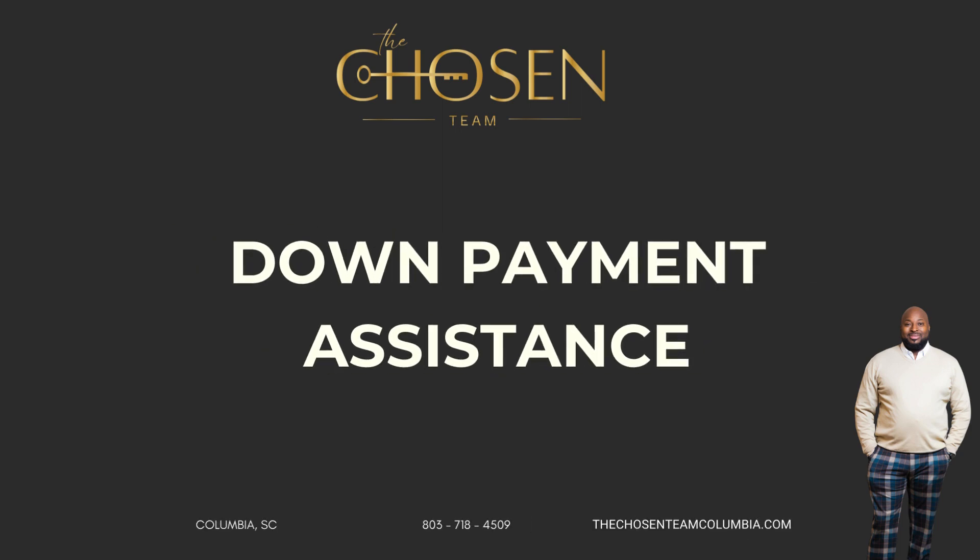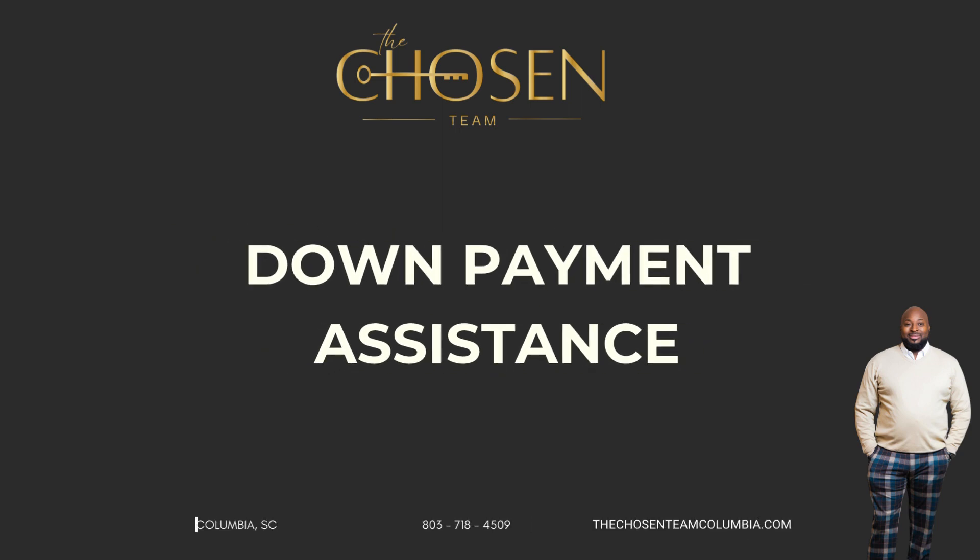Ready to buy a home but you need a little help? Let's talk about down payment assistance. South Carolina has various forms of down payment assistance programs that help you make your dream of homeownership come true. The first one is our state housing program, where you can get up to $8,000 in down payment assistance.